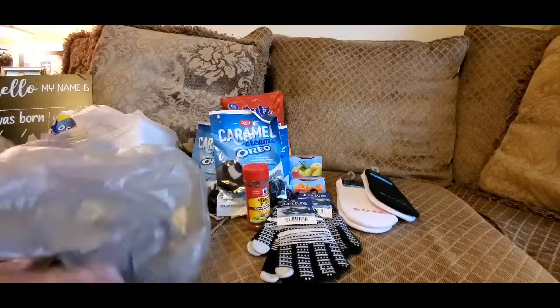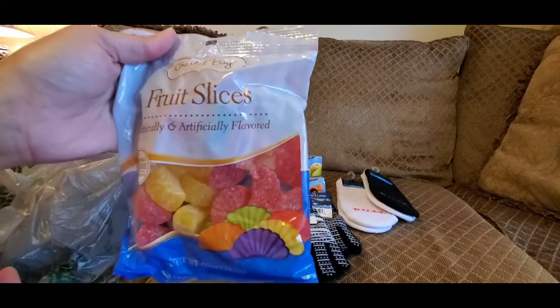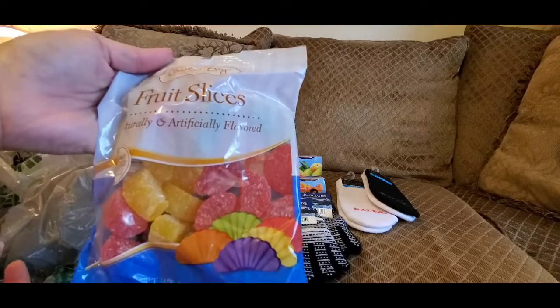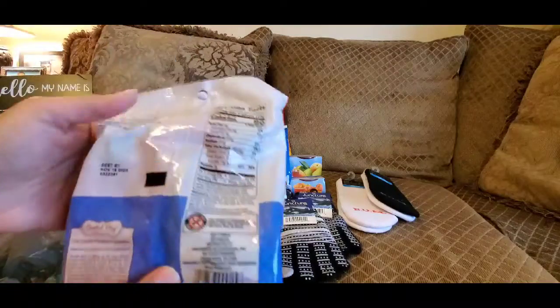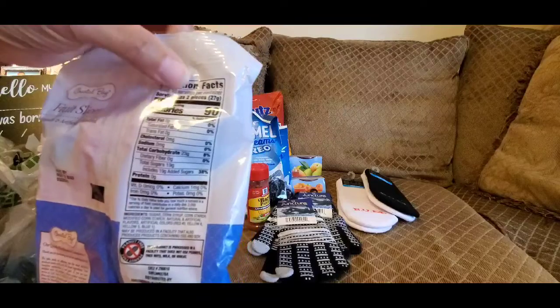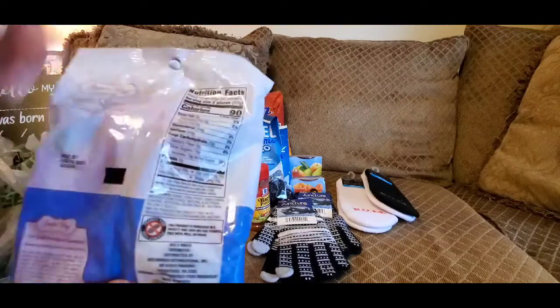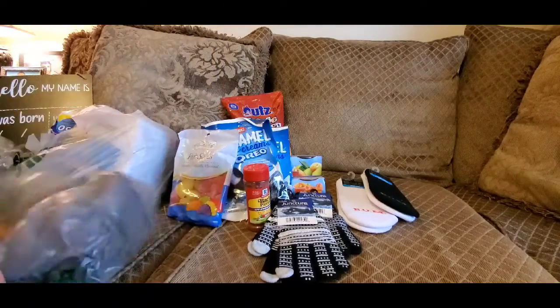I've been obsessed with these — I know I shouldn't have them since I'm trying to continue to lose weight. These are fruit slices — jelly slices full of sugar, as you can see from the bag. Two slices is 90 calories and 19 grams of sugar. That's a lot, but they're so, so good.